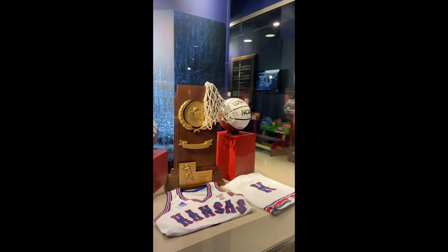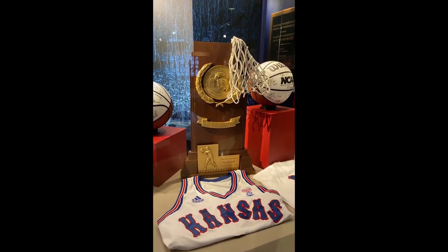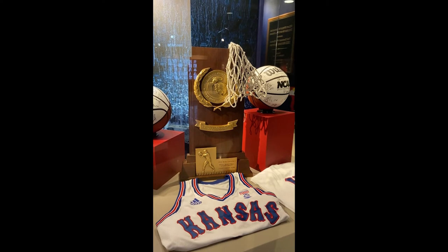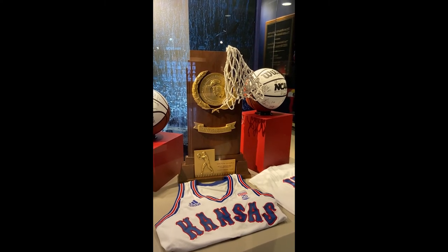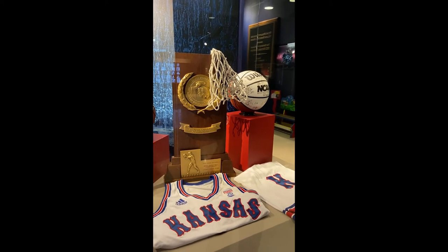Finally, here on the end — who can forget 1988? Danny and the Miracles. You remember the banner we showed you in the Hall of Athletics earlier? Well, that very next month after that banner was hung, Danny and the Miracles — led by Danny Manning and head coach Larry Brown — won KU's fourth national championship in men's basketball. That title was earned at Kemper Arena in Kansas City, less than 40 miles away from the campus here in Lawrence.